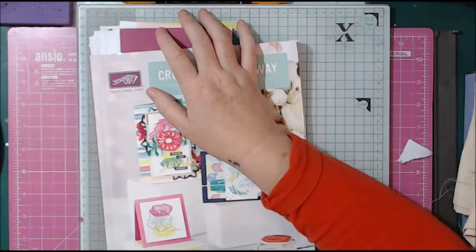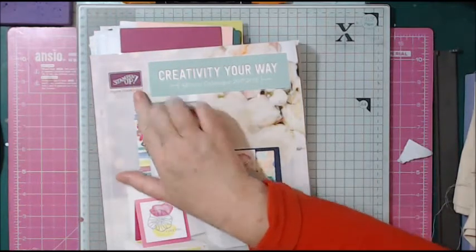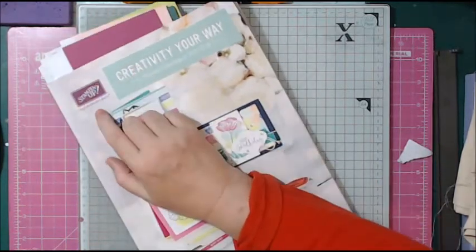Things have been tough, but that's not why I've come on. I've come on because I've got a new venture — I have become an independent Stampin' Up demonstrator.